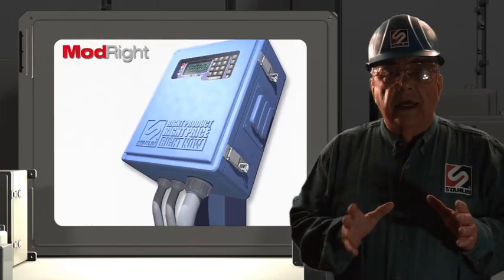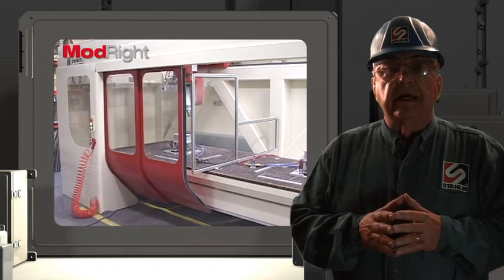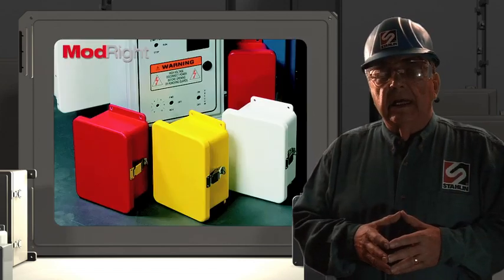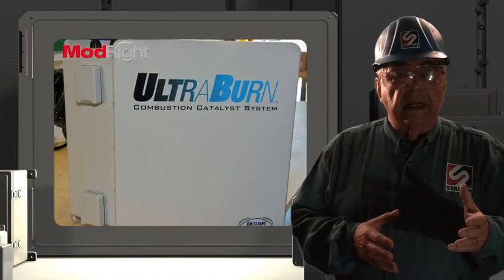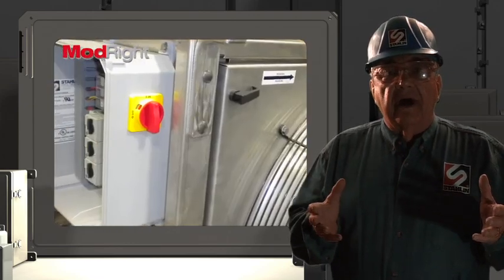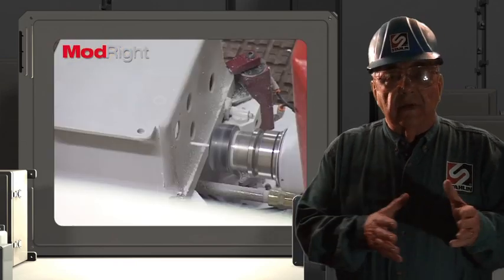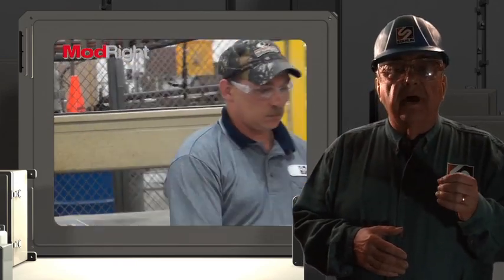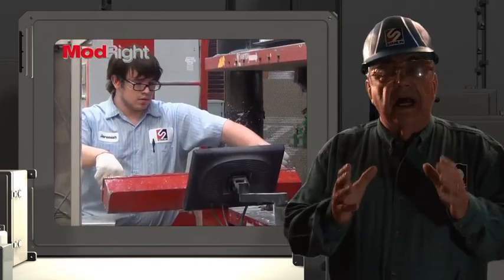Stalen's ModRite program offers factory-based modifications and customized enclosures. Tell us what you need — custom colors, silk screening, EMI RFI shielding, custom windows, custom cutout holes — and our experts will provide you modified products ready to use out of the box.